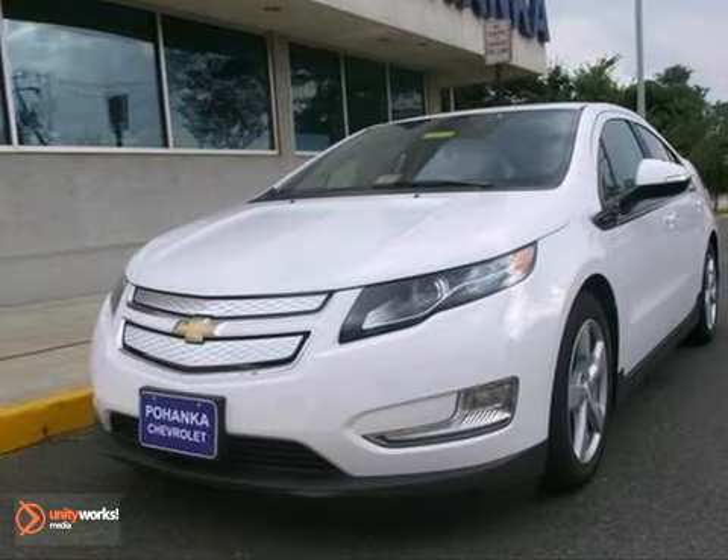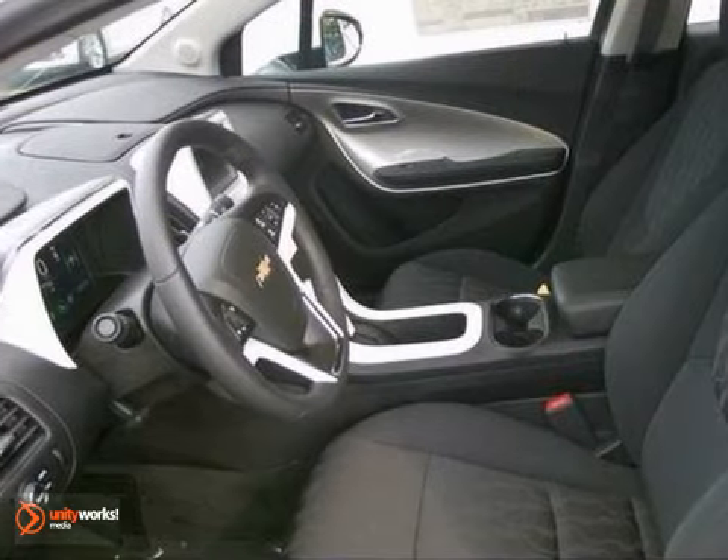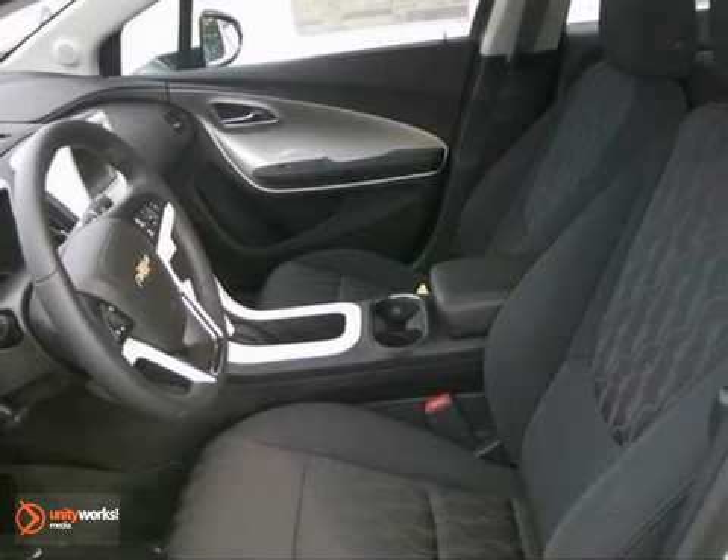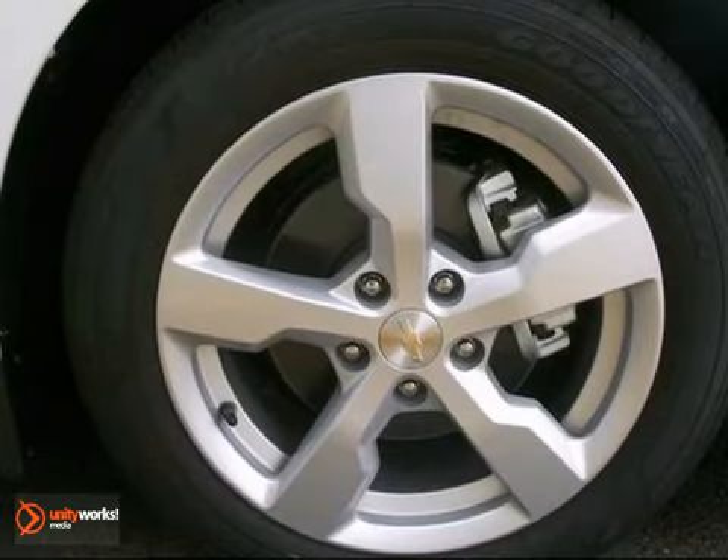Here's a 2013 Chevrolet Volt. This vehicle has a lot to offer, including climate control, CD player, and alloy wheels. You'll also get satellite radio, Bluetooth, and keyless start, automatic headlights, and cruise control.